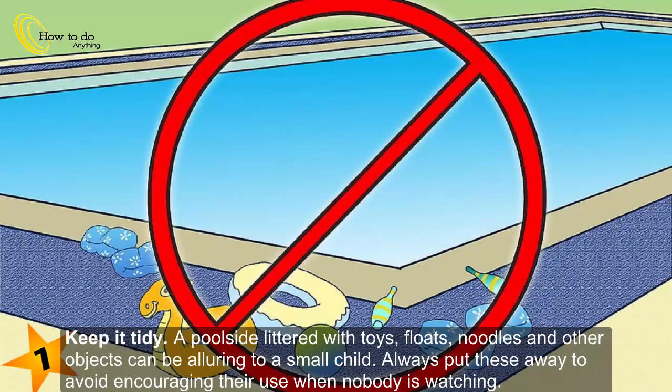Keep it tidy. A poolside littered with toys, floats, noodles and other objects can be alluring to a small child. Always put these away to avoid encouraging their use when nobody is watching.